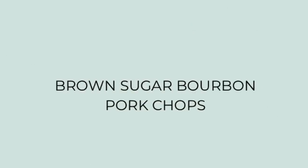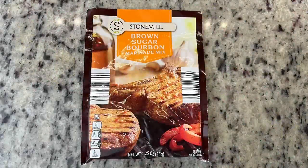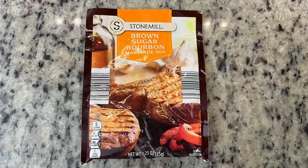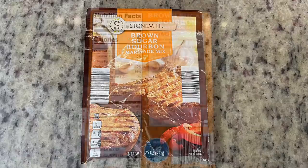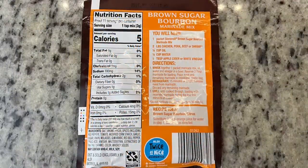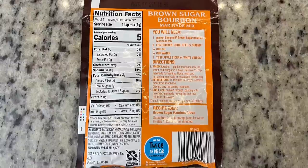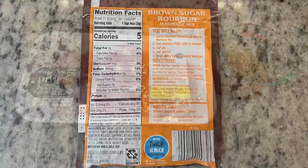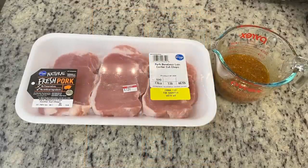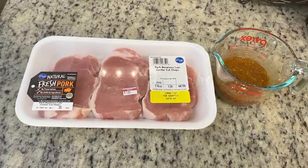For dinner the first night, I made brown sugar bourbon pork chops. I had this package of brown sugar bourbon marinade mix in my pantry that I really needed to use up — bought it a few months ago at Aldi. I'm going to follow the package instructions. At the bottom it gave a variation to add some orange juice, and I happened to have it on hand, so I mixed it up according to the package and used a little bit of the orange juice as it suggested.